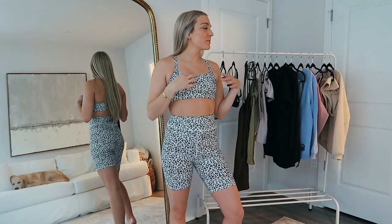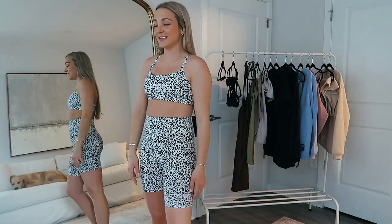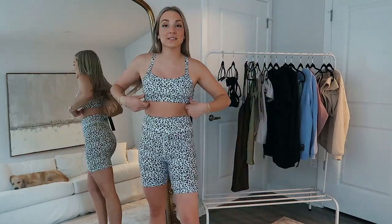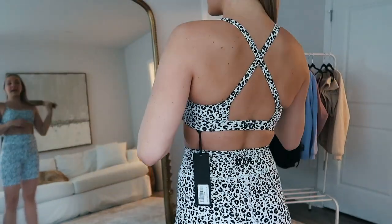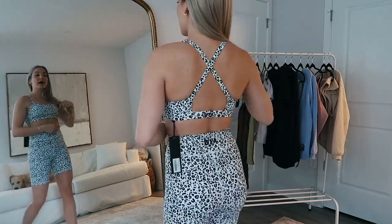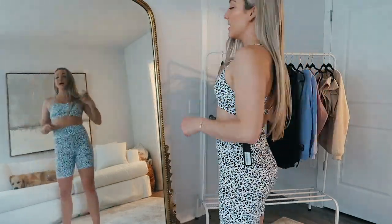This white leopard set is making me feel so tan right now. It's the same style sports bra as the other black and gray leopard one — crosses in the back. These little biker shorts are the best fitting biker shorts. I love the length on them — they aren't too long, they aren't too short.